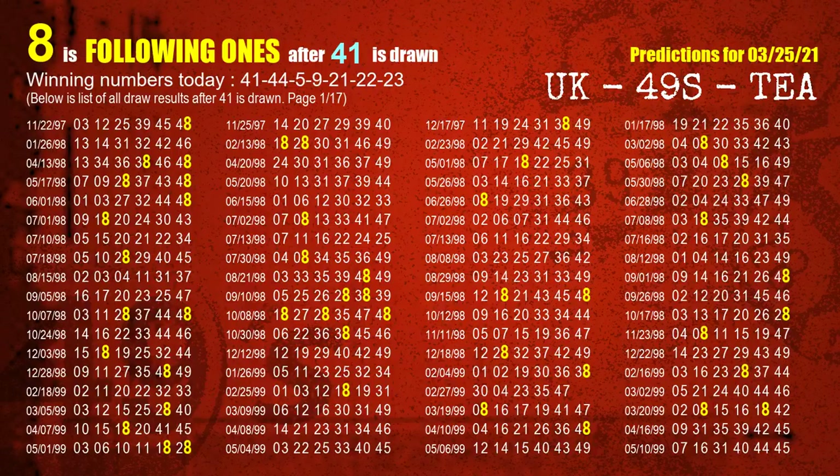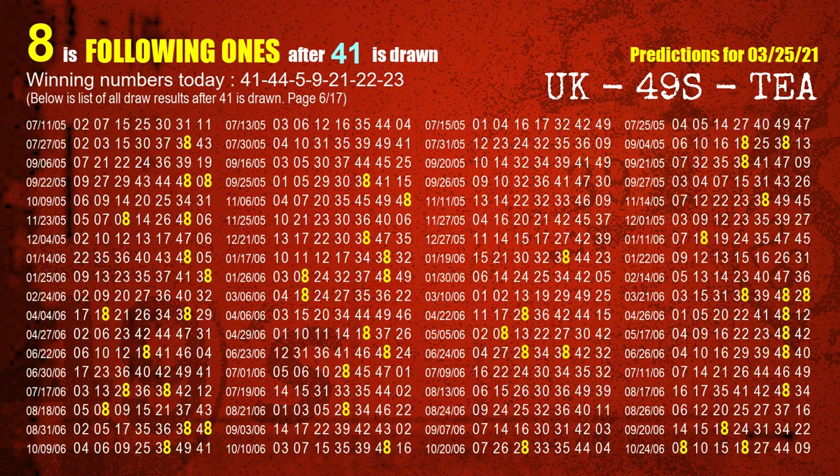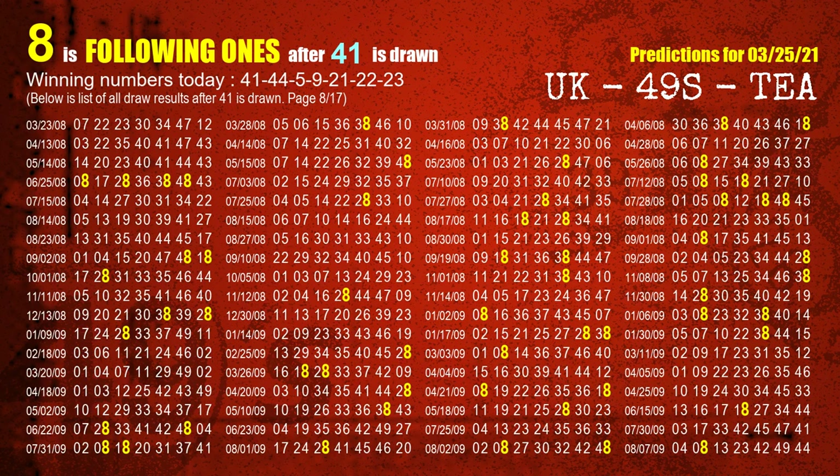First, we'll find out the following ones through today's result. Following numbers refer to those numbers being picked on the next draw after this one, and following ones are the units digit of those following numbers. The first winning number is 41. We list all draw results which are after a draw with 41 as a winning number. The most frequently following units digit is 8 when 41 is the winning number in the last draw. We already highlight the units digit 8 in yellow for you.